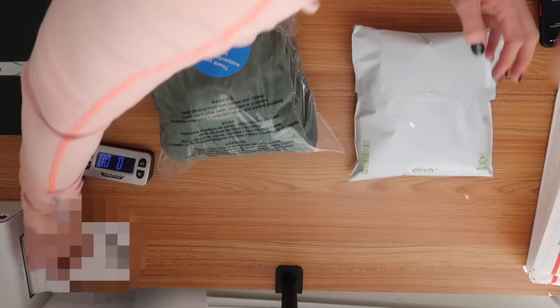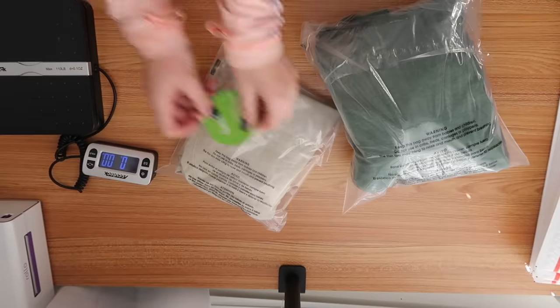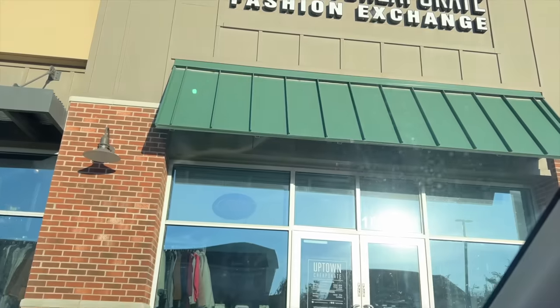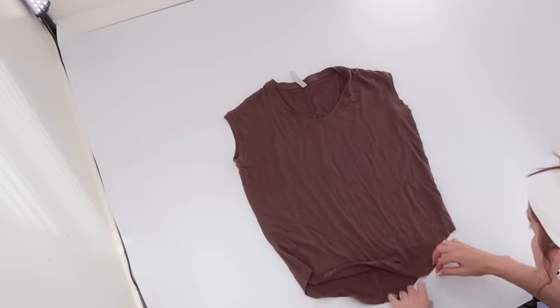I'm really trying to keep my store at a thousand really optimized, really good listings. If something's been sitting for like six months or more — barring really expensive items — I'm just going to take it out of my store and send it to a consignment shop, send it to ThredUp, send it to the RealReal, and we'll see if they take any of them. Just try to keep my store at a thousand really active, really good listings.